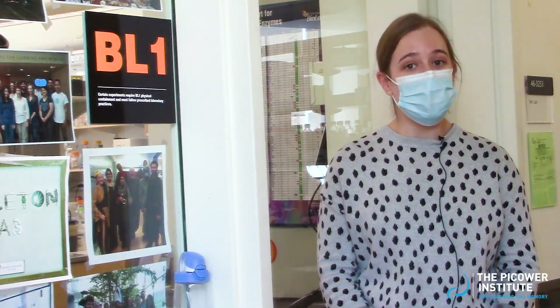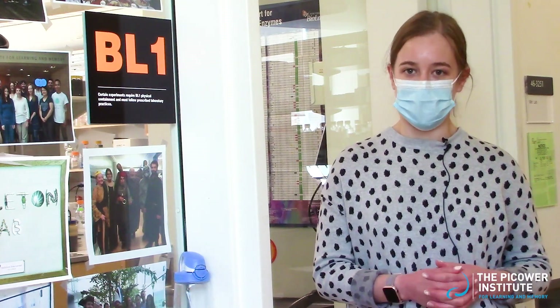Hi, I'm Ellen, and I'm a graduate student in the Littleton Lab, here at the Picower Institute for Learning and Memory. I joined this lab because it's the perfect intersection of translational neuroscience and basic biology.